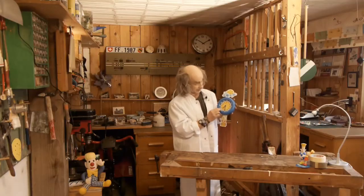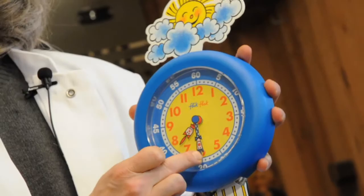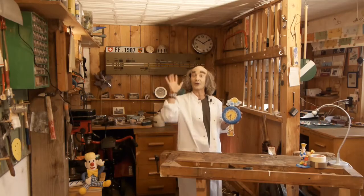Great! If Flack is on 7 and Flick is on 30, what time is it? 7:30 in the morning! Time to wake up!